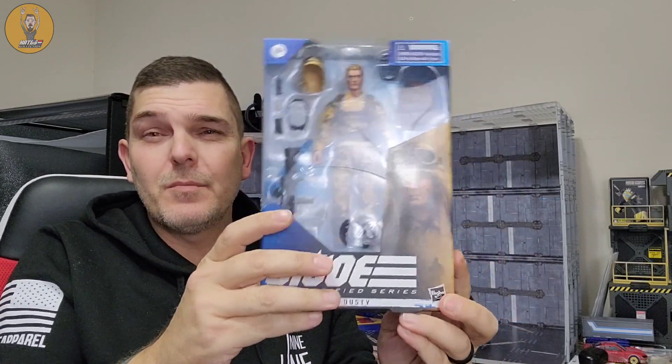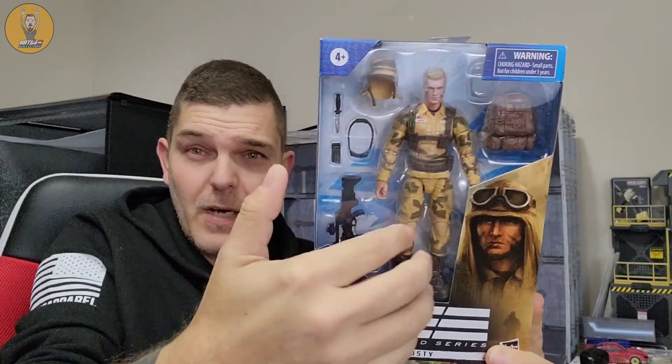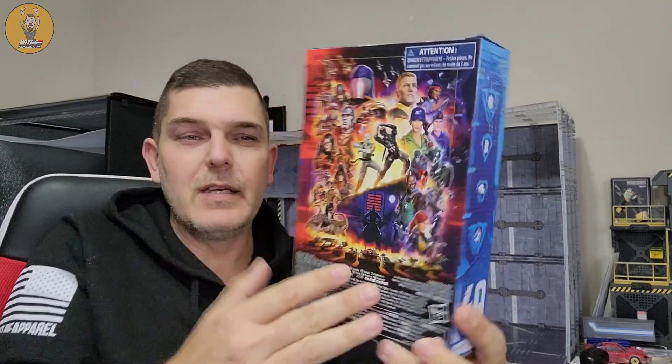That's a look at the box — sorry for the glare, can't see anything like that. You've got Tater in the box there with his weaponry and his backpack. I like this artwork pretty well. The stats, I can't stand how they're doing these. Some cool artwork on the side and, of course, the classified artwork on the back.